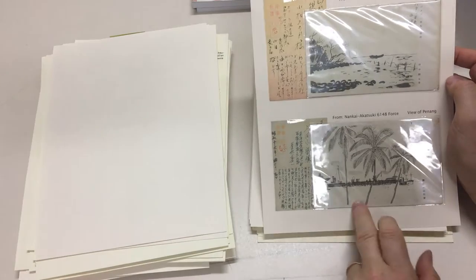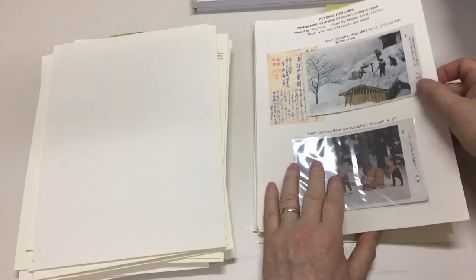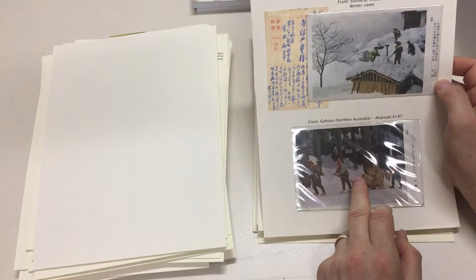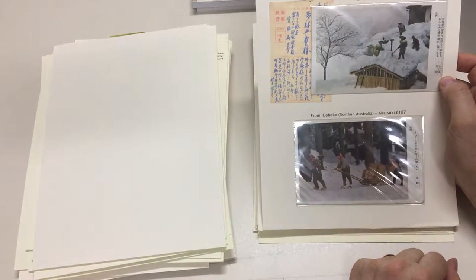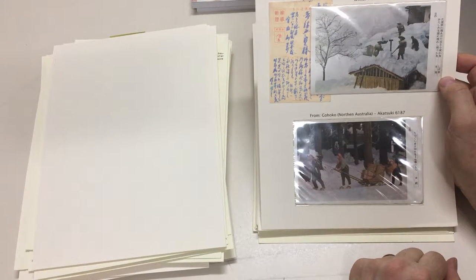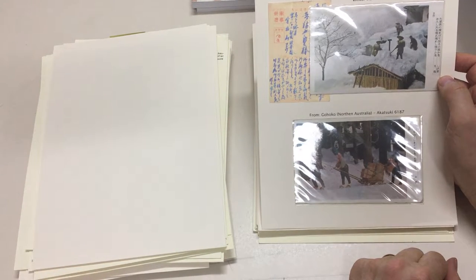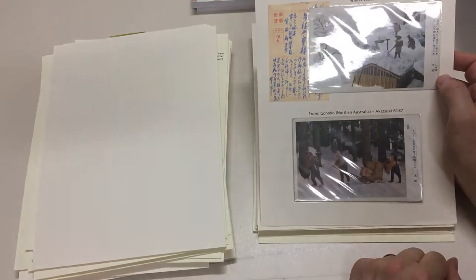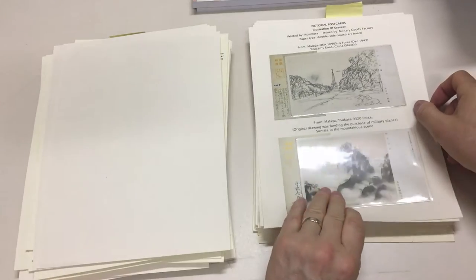Sumatra. This one's a view of Penang. Sumatra. This one says Gohoko, Northern Australia — which is not going to be correct, but it may refer to a usage from the islands, Indonesian islands or even from Dutch New Guinea. Somewhere like that that's north of Australia.